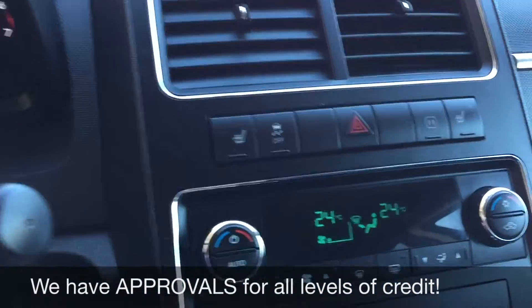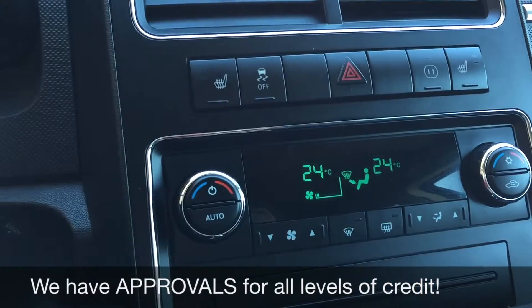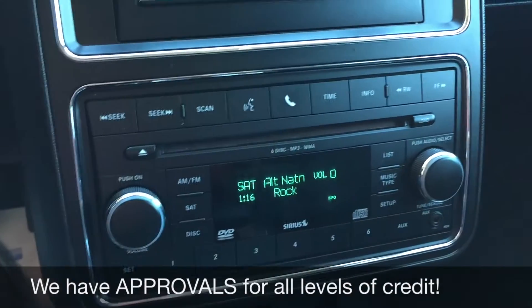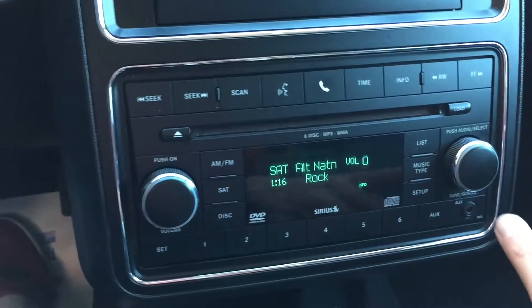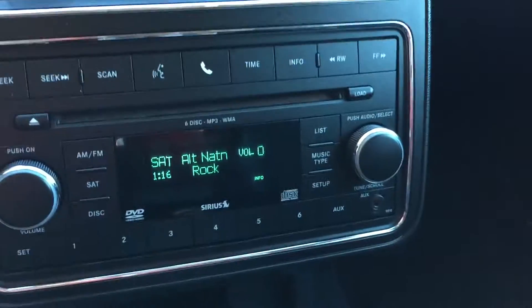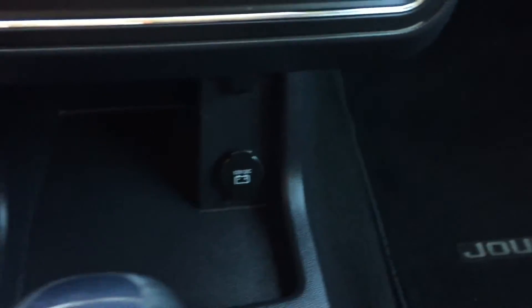Now we'll head over to the center console. You've got the buttons here for your heated seats for the driver and passenger. Climate controls are just below that, and then after that we have your media controls. You can Bluetooth your phone to take phone calls in here. Six disc CD player with MP3 compatibility. Auxiliary ports just on the right-hand side, and you do have satellite radio — you'd get three months through us. At the bottom here we have a 12-volt outlet to charge a phone or tablet.